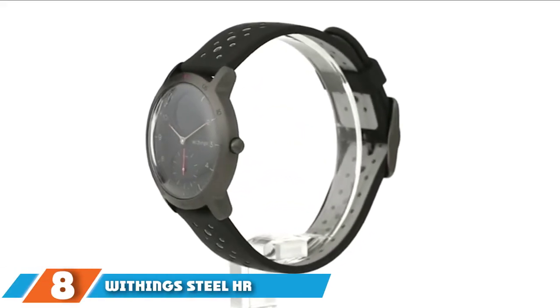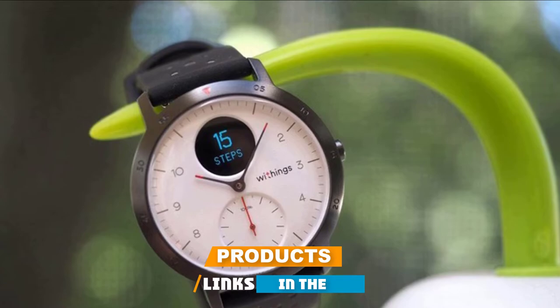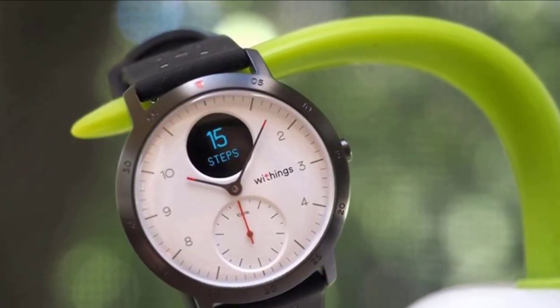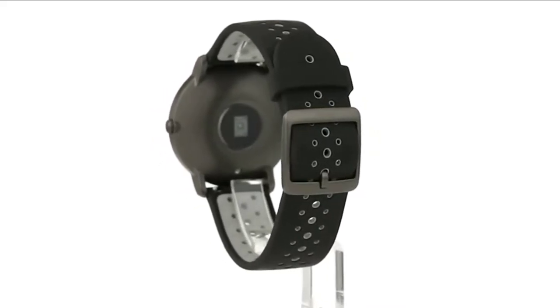The number eight position is held by the Withings Steel HR Sport smartwatch. Maximize your workout and reach your goals faster using the Withings smartwatch. This steel timepiece looks stylish with any outfit and tracks every step you take. Every morning you can wake up to an insightful sleep analysis and discover the secrets to a healthy lifestyle. It is a timeless option for anyone ready to take action for themselves.